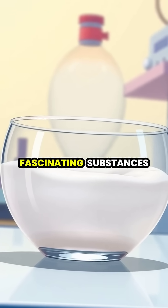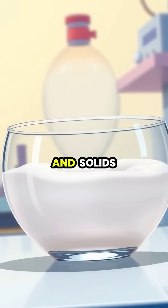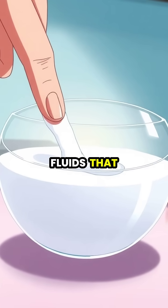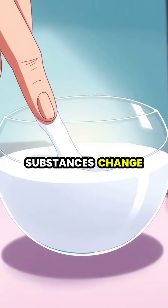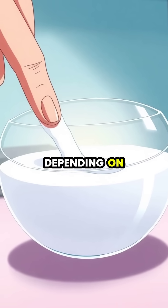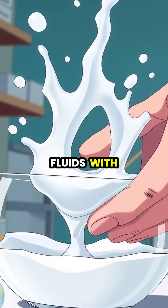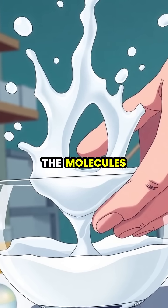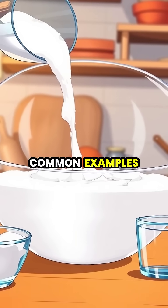Non-Newtonian fluids are fascinating substances that defy our everyday understanding of how liquids and solids should behave. Unlike normal or Newtonian fluids that maintain a constant viscosity, these special substances change their resistance to flow depending on the force applied to them. When you hit some non-Newtonian fluids with sudden force, they temporarily behave like solids, as the molecules don't have time to move out of the way.